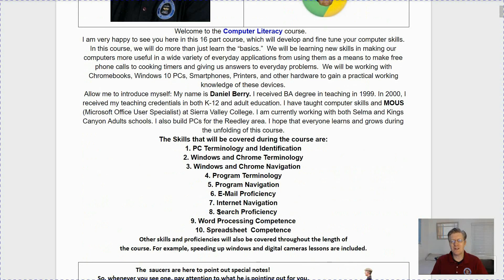Welcome to the Computer Literacy Course. I'm very happy to see you here in this 16-part course which will develop and fine-tune your computer skills. In this course we do more than just learn the basics — we will be learning new skills in making our computers more useful in a wide variety of everyday applications, from using them as a means to make free phone calls to cooking timers and giving us answers to everyday problems. We will be working with Chromebooks, Windows 10 PCs, smartphones, printers, and other hardware to gain a practical working knowledge of these devices.